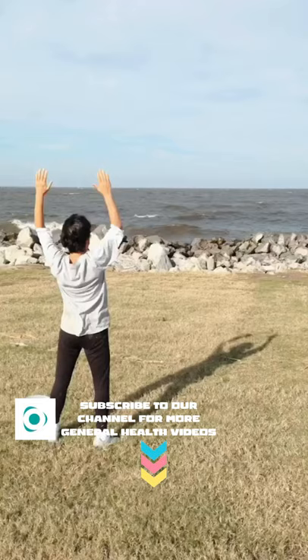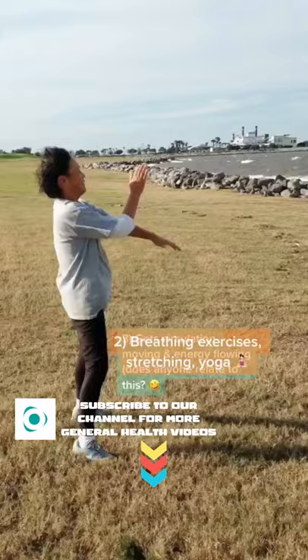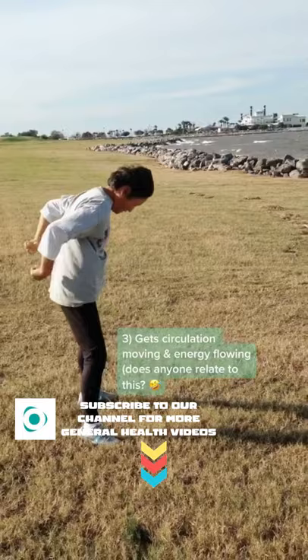Every morning my mom likes to do some stretching and breathing exercises along with yoga to increase her strength and flexibility. She also does this interesting maneuver where she hits various parts of her body — I think it's to get her circulation moving and her energy flowing, and it may just be an Asian mom thing.